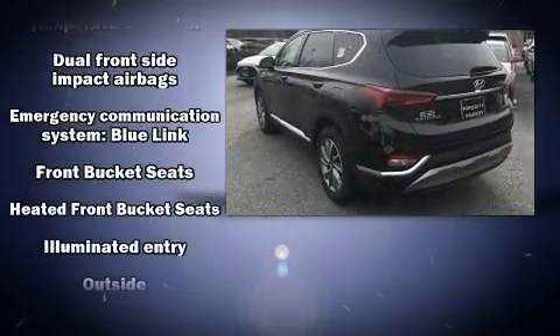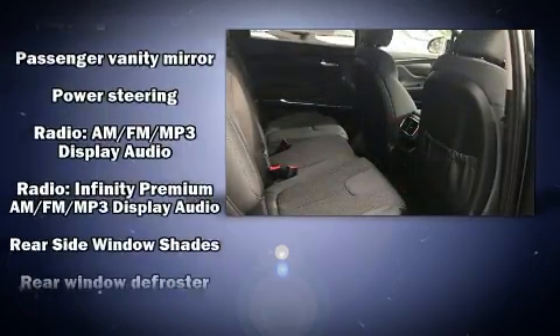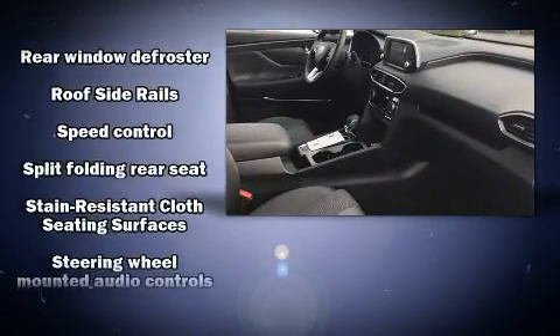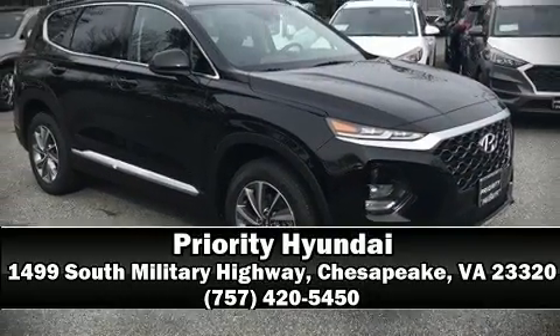Further safety equipment includes traction control, brake assist, a security system, an emergency communication system, and four-wheel disc brakes with ABS. Various mechanical systems are monitored by electronic stability control, keeping you on your intended path.